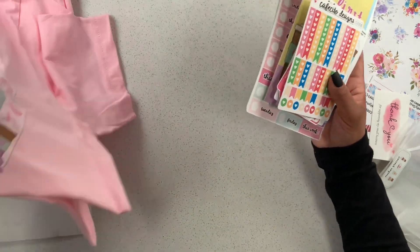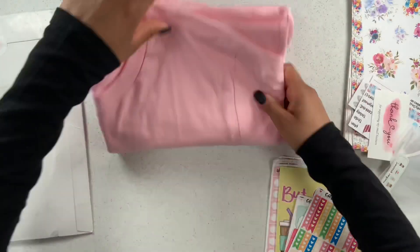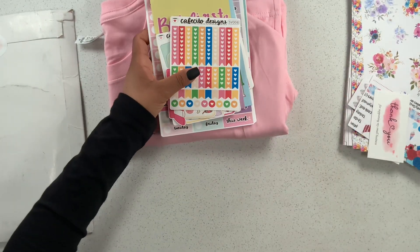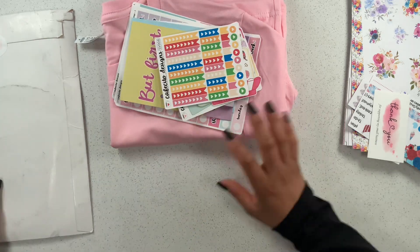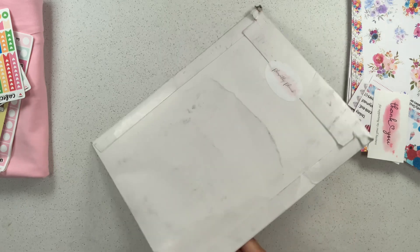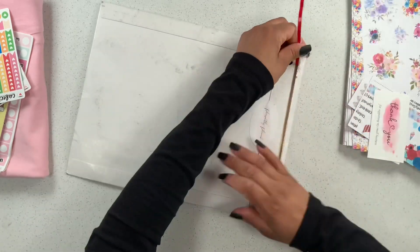The last happy mail I received is from Pleasantly Planned — I obviously cannot get enough of her shop! I just did a little haul from her and here we are again.